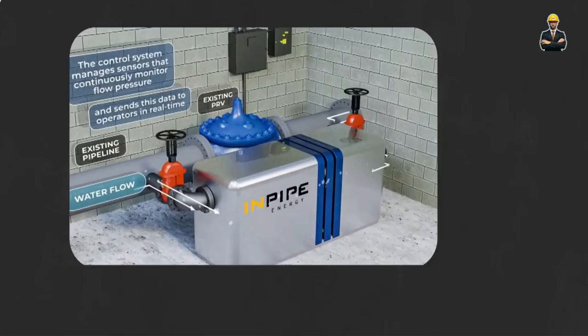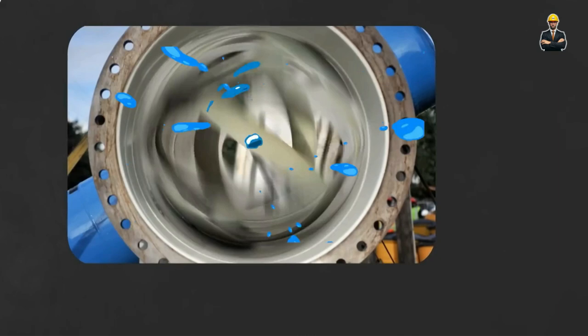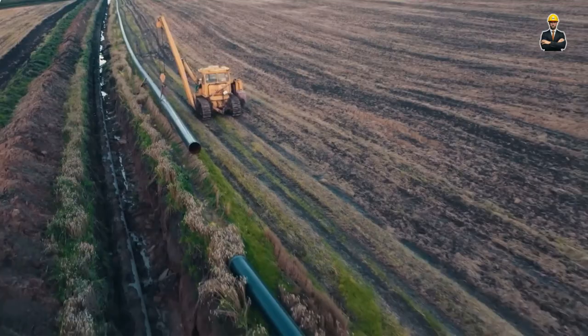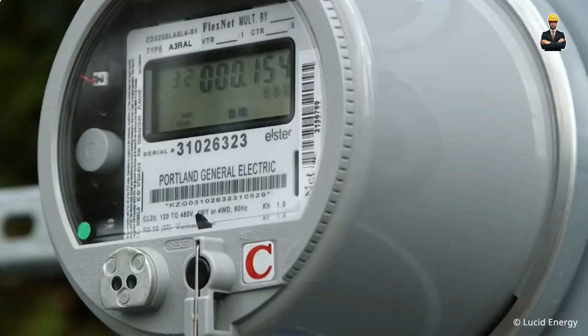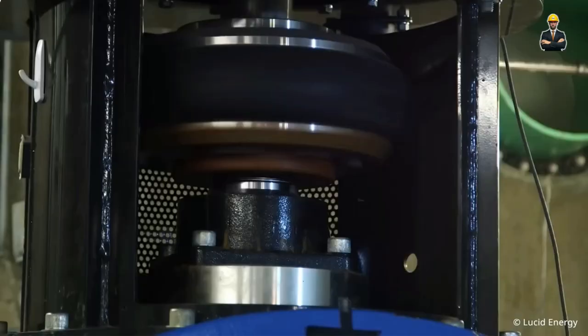Home micro-hydro systems are discreet, silent, and surprisingly powerful. They harness the pressure and flow of your existing plumbing, eliminating the need for bulky dams or invasive installations — like miniature power plants disguised as everyday water fixtures. Imagine reducing your reliance on the grid, generating your own clean energy from an everyday resource. It empowers you to become an active participant in the energy revolution, one tap of the faucet at a time.